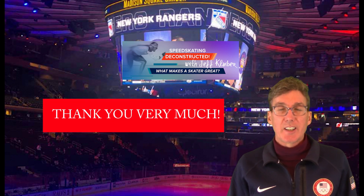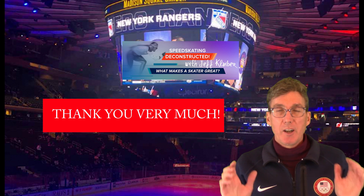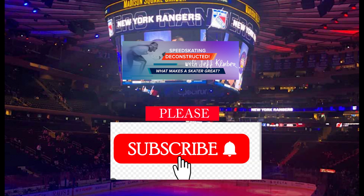We'll talk to you next time on Speed Skating Deconstructed. Hockey players, tune in — we'll be there for you. Later, skaters.